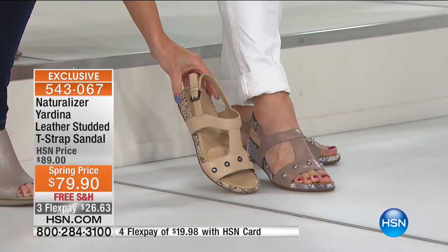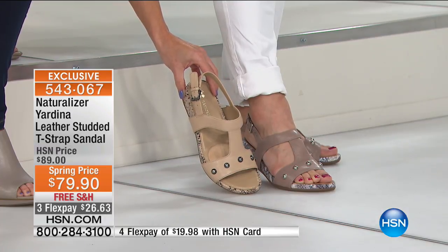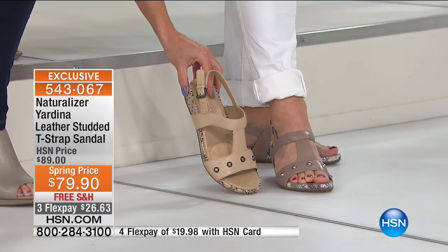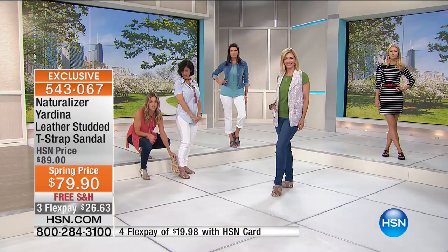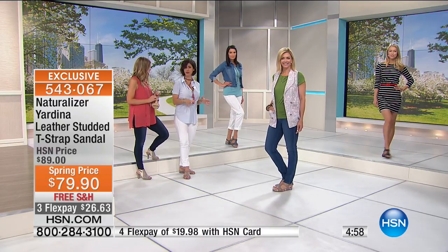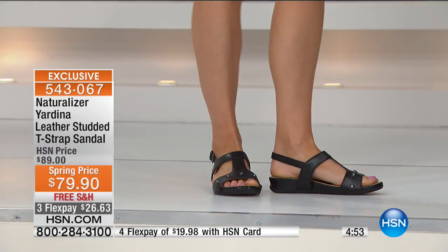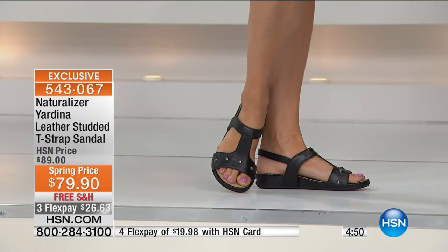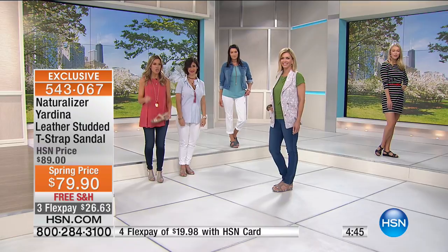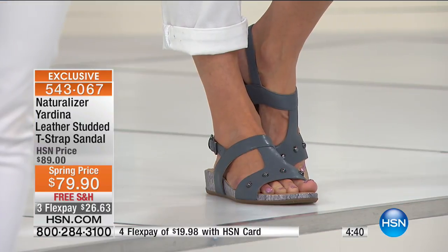I hear so many of you ladies call in and tell us how Naturalizer was the first pair of shoes you ever got going into the workforce, and it carried you through so many different aspects of your life. Because Naturalizer really is a brand that fits your every need. They've been around close to 90 years — October is a big birthday month for us, we will be turning 90 years young. It's a brand you know and trust. There was a time a woman's shoe last was made on a man's last, just smaller. What good does that do when women have completely different feet? Naturalizer made the last for a woman's foot, and it really has set the standard for women's footwear.